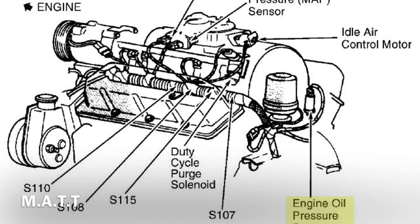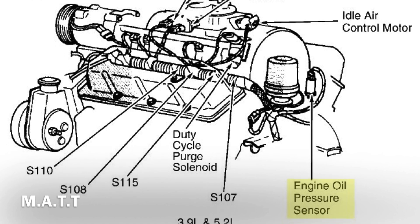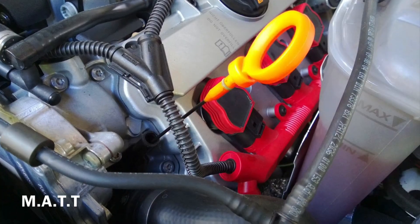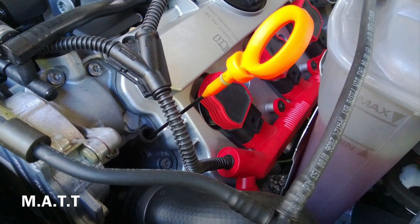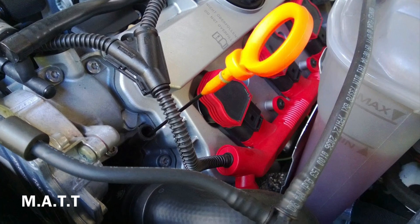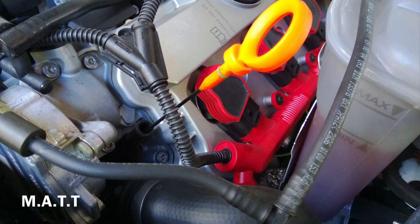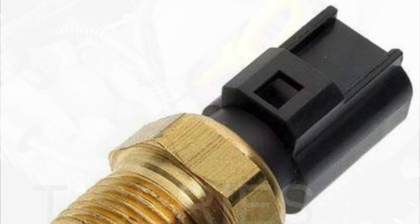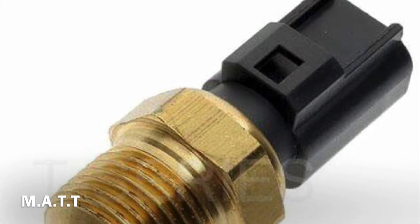Symptom 1 — Oil pressure warning light: one of the first signs of trouble with your oil pressure sensor is when the oil pressure warning light comes on. In some vehicles this is called the low oil warning light. Whenever this light stays on it means there is either low oil, low oil pressure, or some other oil problem in your engine. Often it can be traced back to a faulty oil pressure sensor. Replace the sensor and your oil system should return to normal.